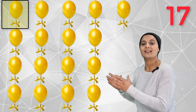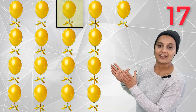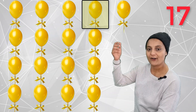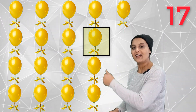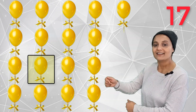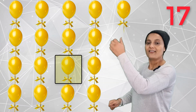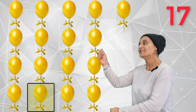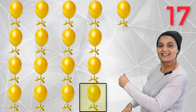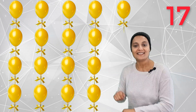One, two, three, four, five, six, seven, eight, nine, ten, eleven, twelve, thirteen, fourteen, fifteen, sixteen, seventeen. Seventeen yellow balloons.